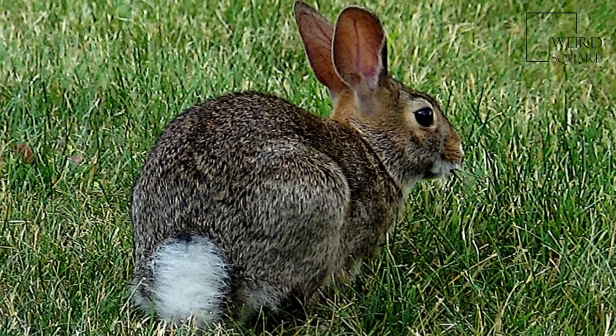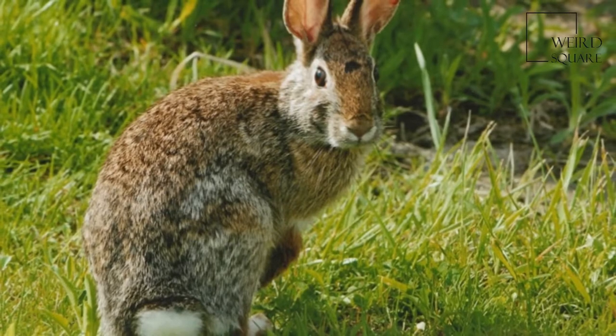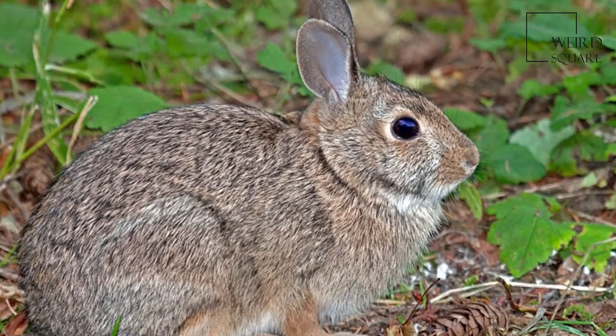The Eastern Cottontail is a New World Cottontail Rabbit, a member of the family Leporidae. It is one of the most common rabbit species in North America.